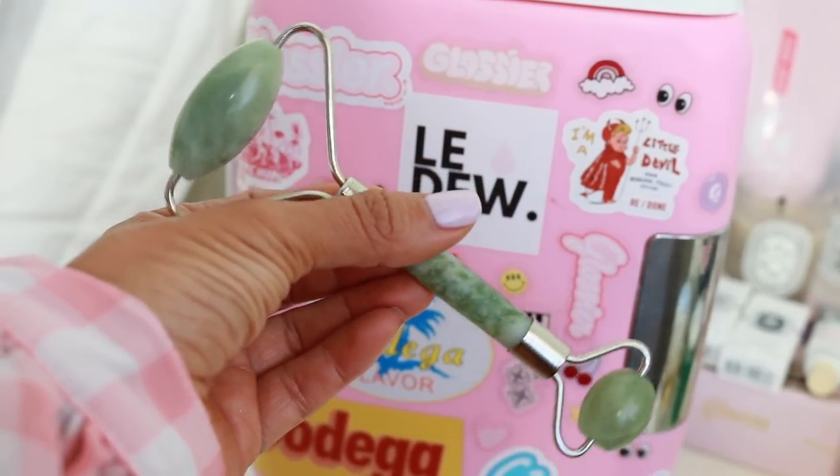A jade roller. Jade is already very cool to the touch — it's a naturally cool stone. But when you put it in the fridge, it just amplifies. And I really love this to de-puff my face. I get super puffy in the mornings — my lips are puffy, my eyes are puffy, everything is super puffy. So this feels so amazing. Sometimes I'll grab it at night and just like roll it before I go to bed. I have a whole video about this linked below. It's a really good idea to include this in your fridge.